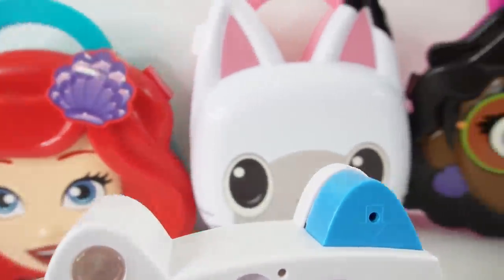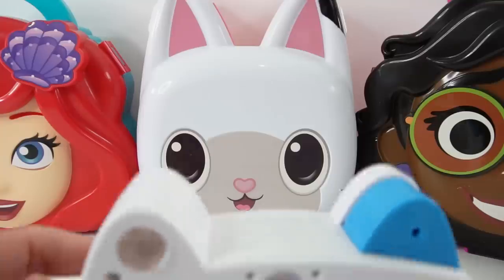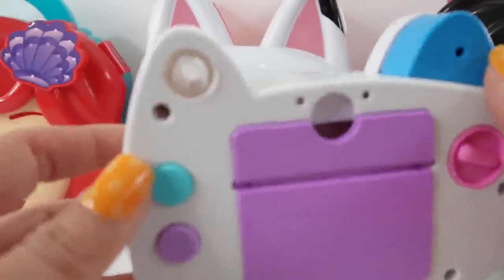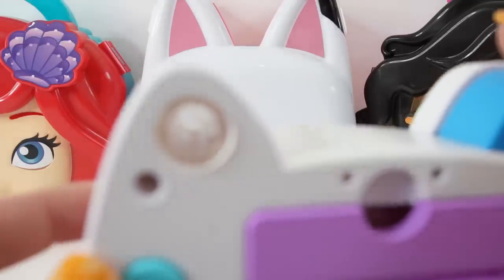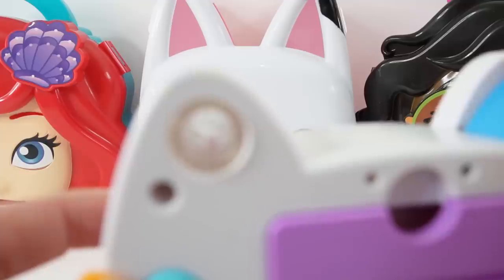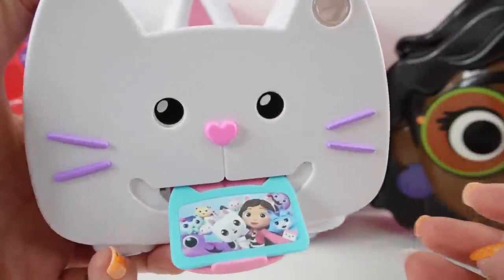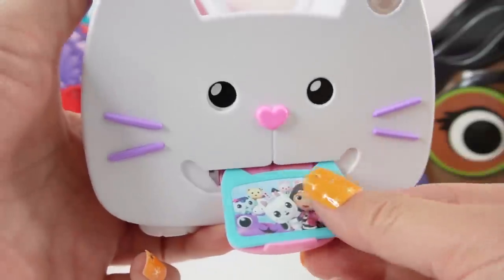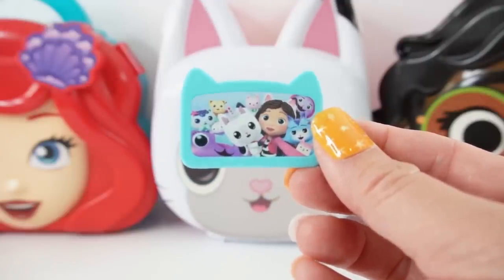What are we going to take our first picture of? I think we should take a picture of Pandy Paws. Let's get it all lined up and let's take a picture. Take a look — we got a picture! It's a picture of Pandy Paws and Gabby and all of their friends.